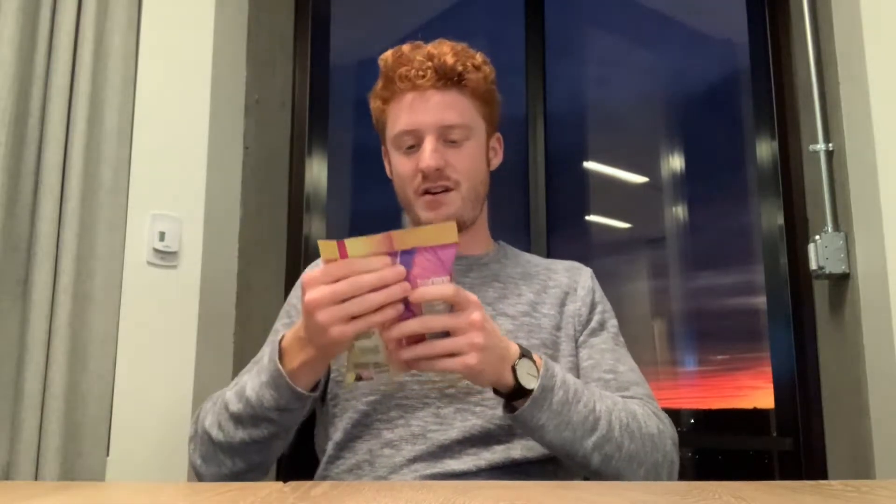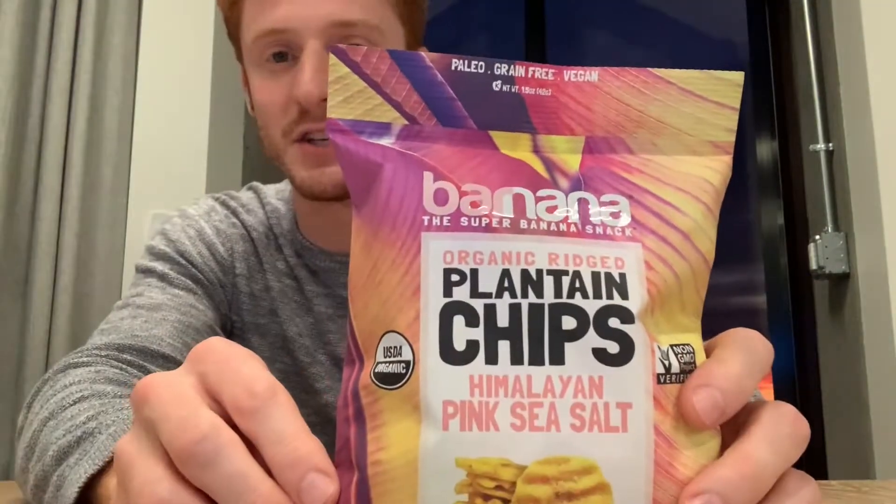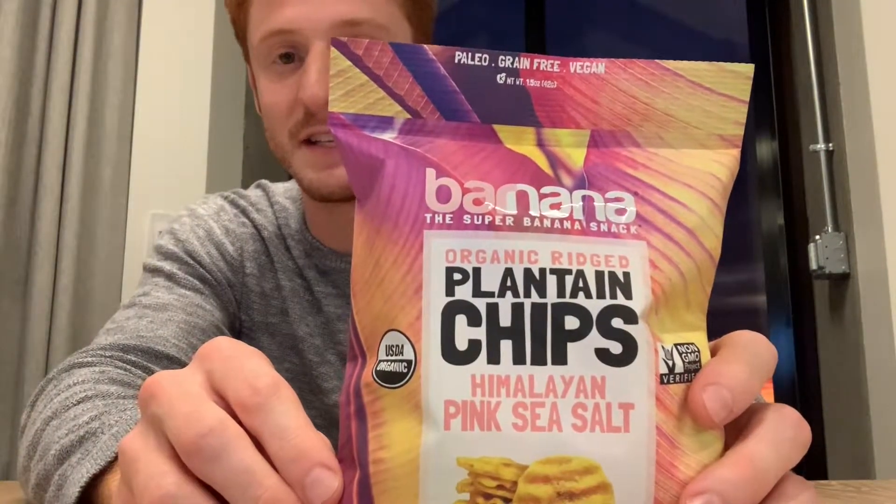What's up y'all? Got another episode of Snackdown here for you. Today we're going to be reviewing our banana - the super banana snack. Organic ridged plantain chips with Himalayan pink sea salt.